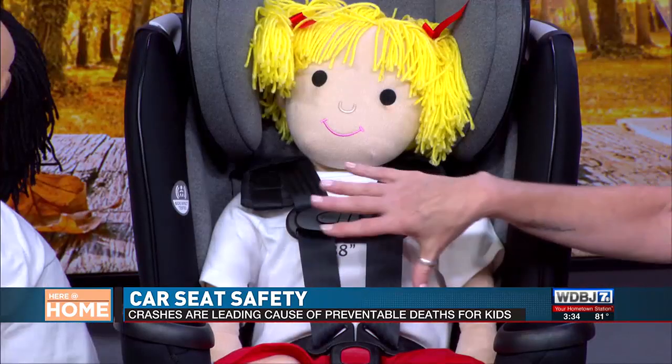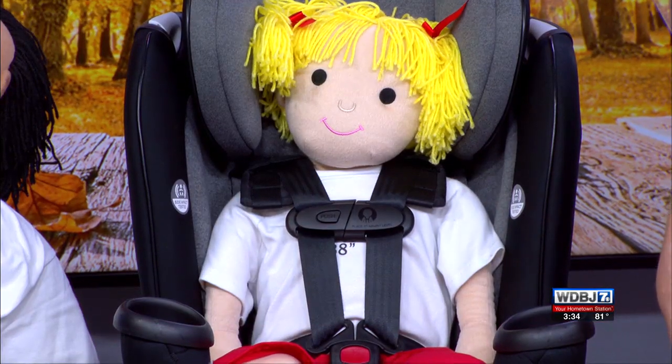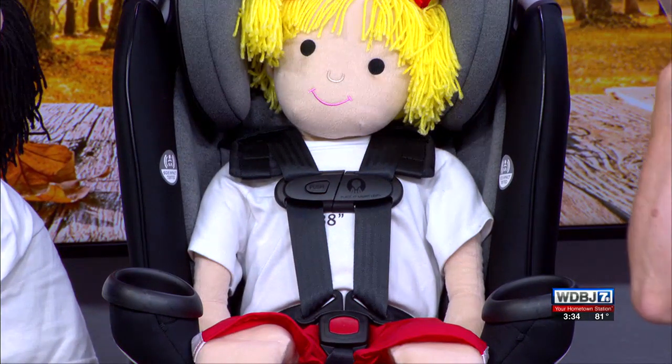Looking at the car seat here — for a child in a forward-facing car seat, the shoulder harness straps should be right at or slightly above their shoulders. If it's a child in a rear-facing car seat, it's the opposite because they're riding in the opposite direction: the straps should be at or slightly below the shoulders. So where that shoulder harness placement is is really important.